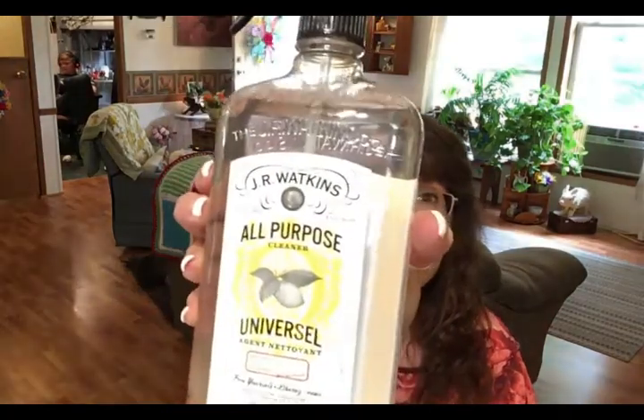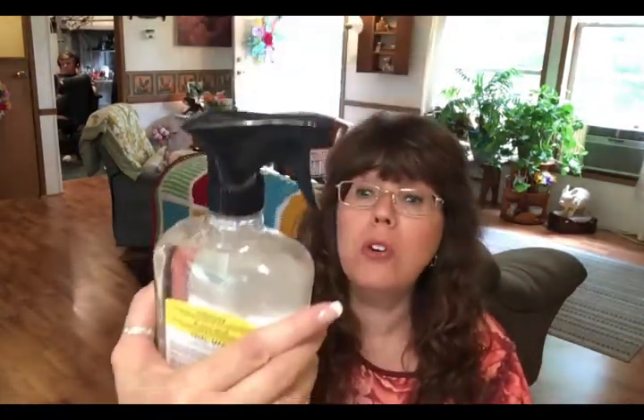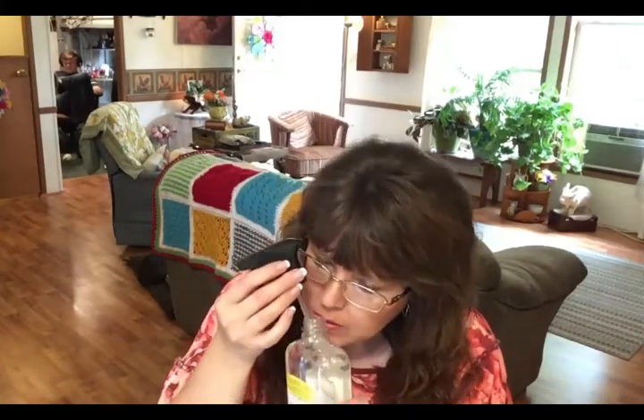One new thing I tried is this J.R. Watkins all-purpose cleaner in lemon scent. It's a really big bottle. Smelling it now — definitely very lemony. I think I'm going to really like this.